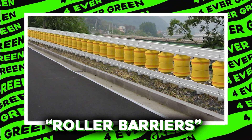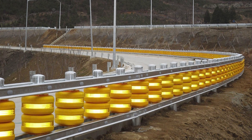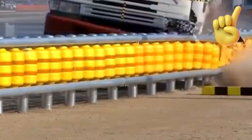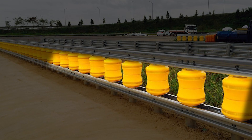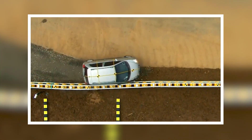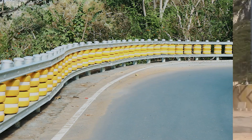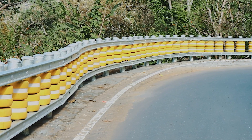Roller barriers are like the superheroes of road safety. Imagine a barrier that not only stops cars from crashing, but also helps guide them to a safe stop. These barriers are made up of rotating cylinders covered in a tough, shock-absorbing material. When a car hits the barrier, the rollers spin and help redirect the car back onto the road, reducing the impact and preventing serious accidents.